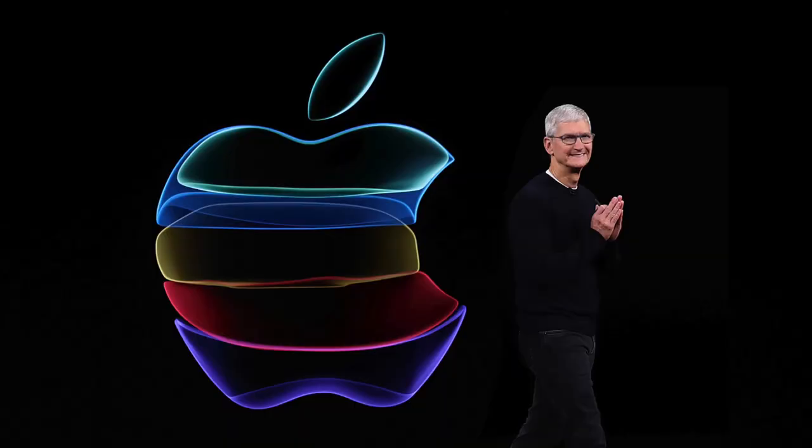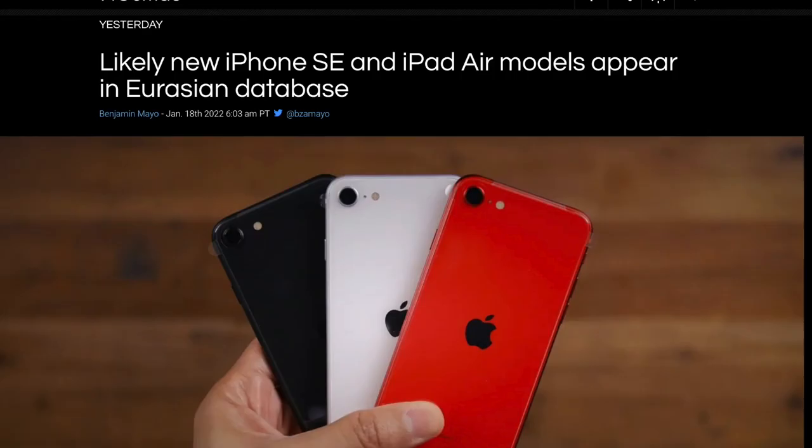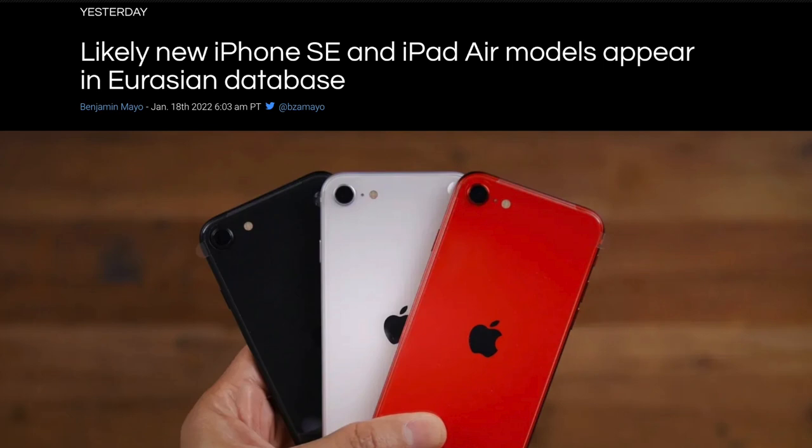We finally have some evidence that suggests we should see new products very soon at some sort of spring event. That's because we do have filings within the Eurasian database for the iPhone SE 3 and the iPad Air 5.